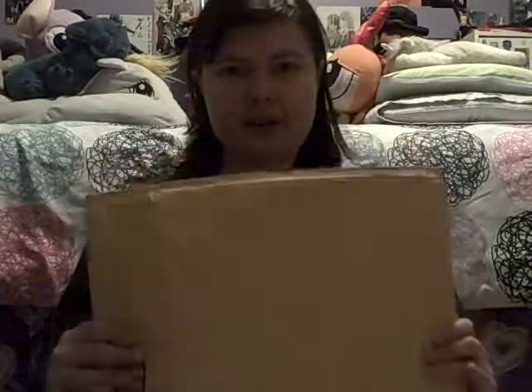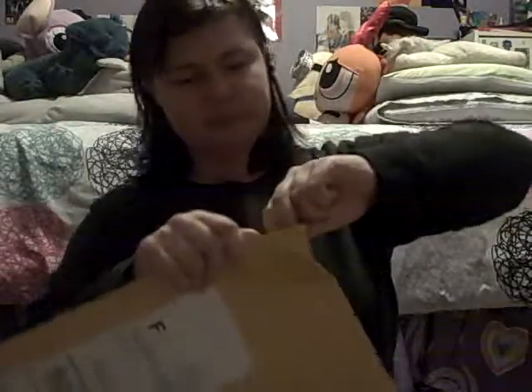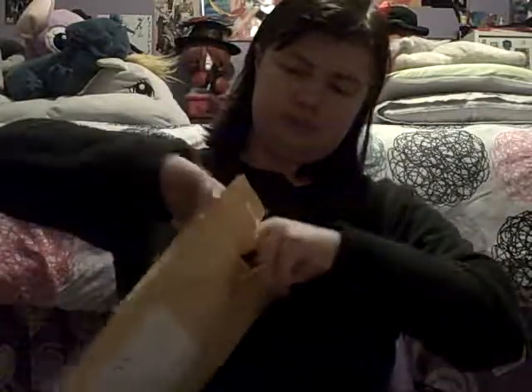One of these items is my Pokemon Moon game, and I believe the other is my secret Santa gift. I'm excited to open both, but I'm going to open Pokemon first. Here we go — I finally have Pokemon Moon!